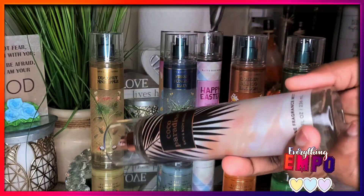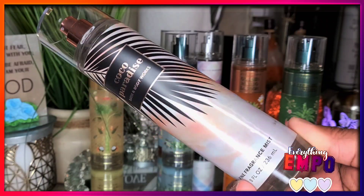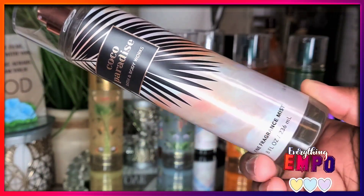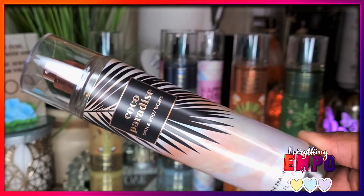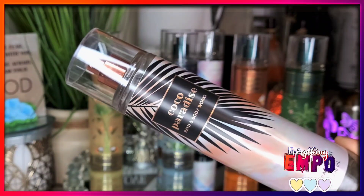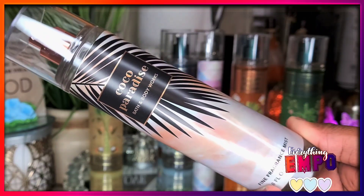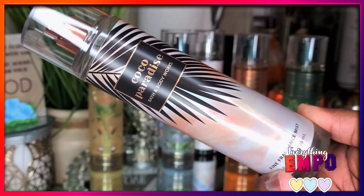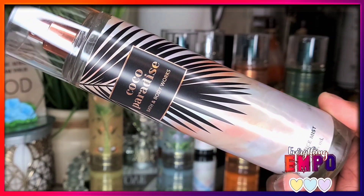Then the newest scent is Coco Paradise. The packaging is really nice — simply nice. We're going into summer so it has palm trees, the beach, the breeze, the coolness. It suggests summer. But aside from that, when I first sprayed it, the first thing that came to mind was Victoria's Secret Pink Bronzed Coconut body spray. I was like, oh my god, why does this smell like Bronzed Coconut? That creamy coconut.